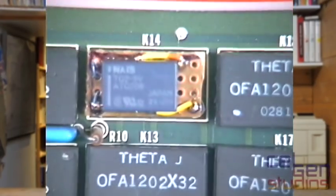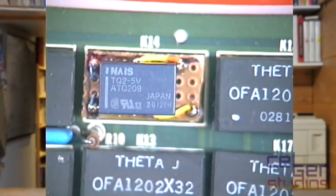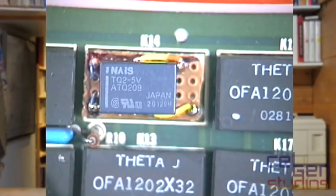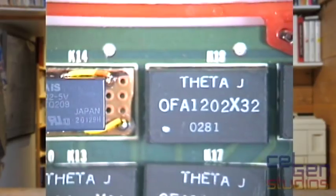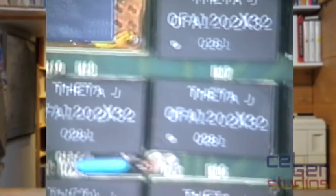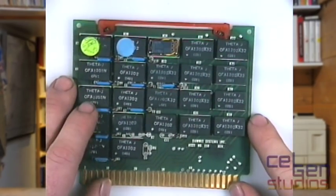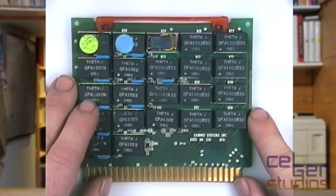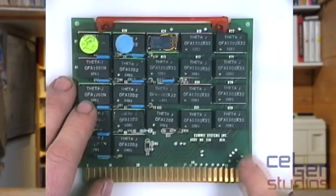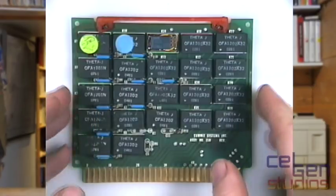Let me zoom in on this one here to show you exactly what I've done. This is a little tiny NAIS TQ2 5V relay, sitting on top of a little piece of perf board with four pins, wired as a drop-in replacement for one of the solid state relays. This makes noise — everything else is absolutely silent — and that's a bit of a good thing. Unfortunately, I'm not looking forward to when more of these start to fail. I'm already having hopper issues, which I believe is one of these solid state relays.